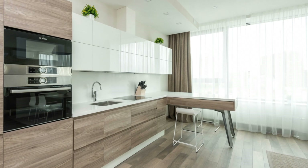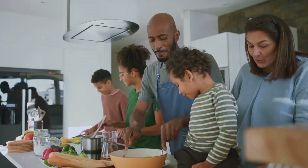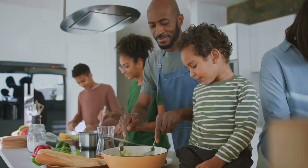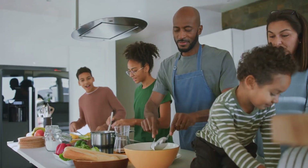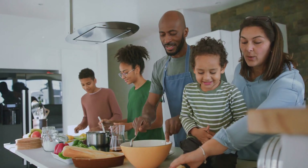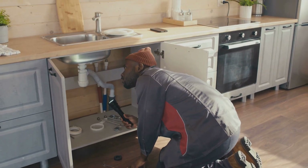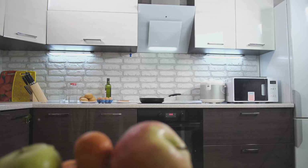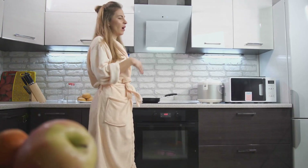If you're like most people, you probably assume your kitchen is one of the safest places in your home. After all, this is where we prepare our meals, where we gather for coffee, and where cherished family recipes are passed down. But what if I told you that your kitchen might be hiding something sinister, something so small that it's invisible to the naked eye, yet potentially harmful to your health?